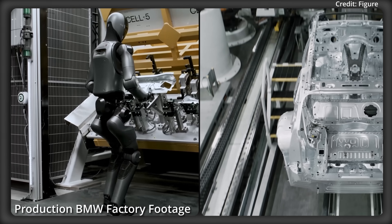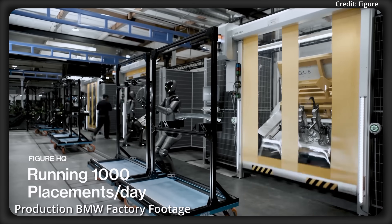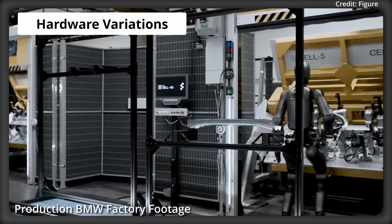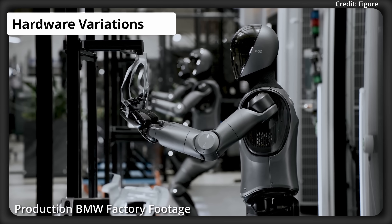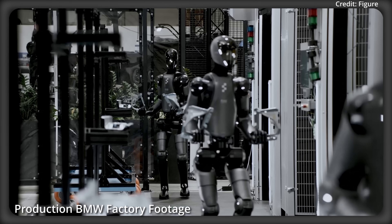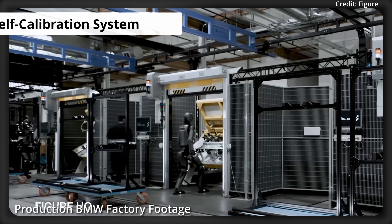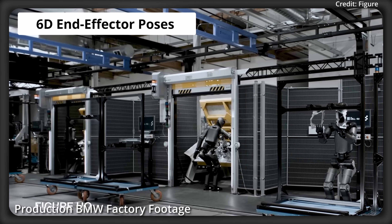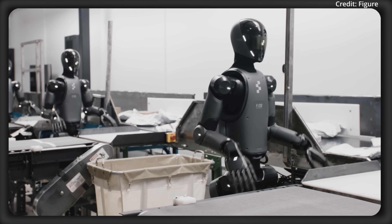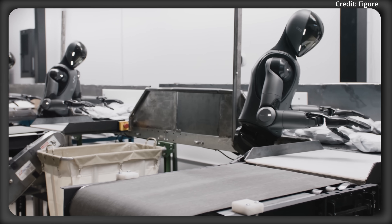The third improvement is even more important: learned visual proprioception. This addresses the challenge of scaling a single policy across multiple humanoid robots, because hardware variations like sensor or joint differences traditionally hinder policy transfer, and manual calibration is impractical for fleets due to high cost. So the S1 self-calibration system uses onboard visual inputs to estimate 60 end-effector poses without external tools, enabling one policy trained on one unit to deploy across many other units with minimal performance loss.